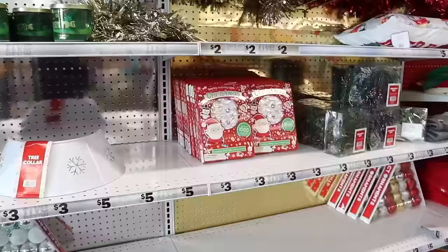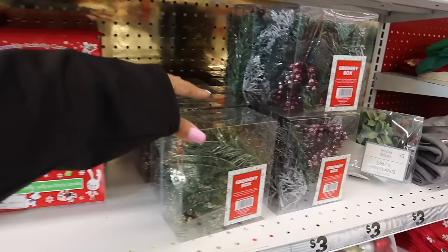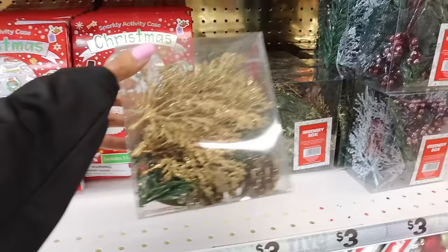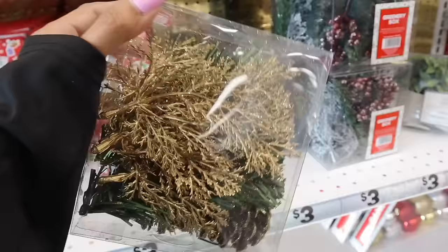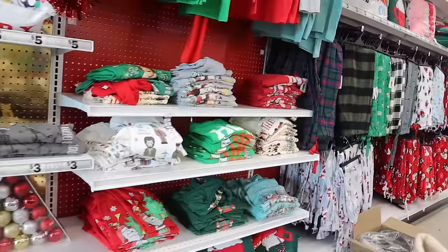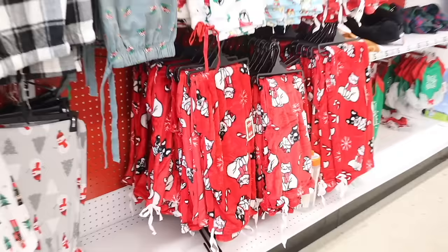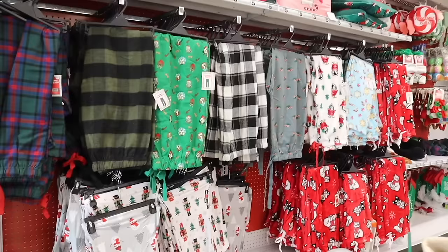They also have a sparkly activity case with over a thousand sparkly, puffy, and festive stickers. There's a greenery box — I think these are stems for your Christmas tree in silver glitter and gold glitter, with hopefully a rose gold one coming soon. Over here they have graphic tees, and some really cute pajama bottoms — fuzzy ones, plaid, and a new cat and dog one in a fuzzy red color. They also have nutcracker and snowman designs for only five dollars.